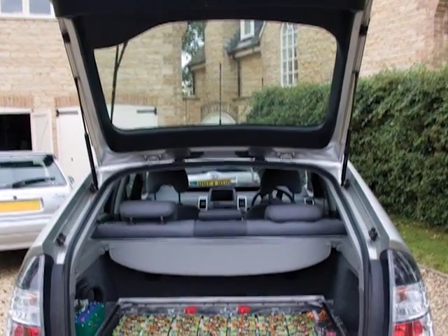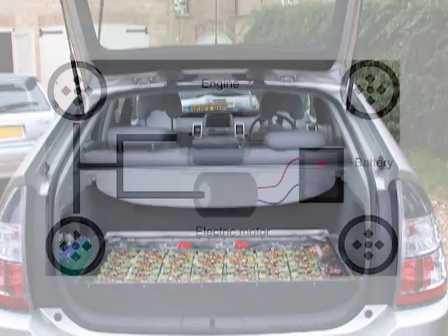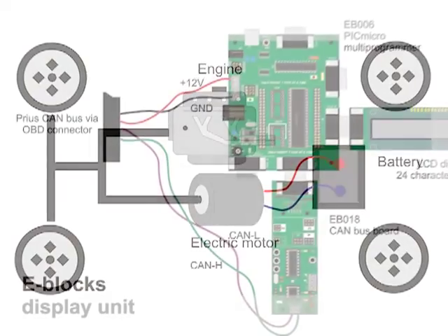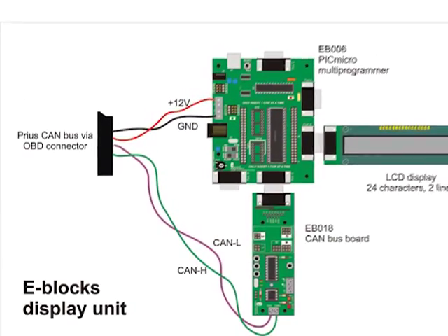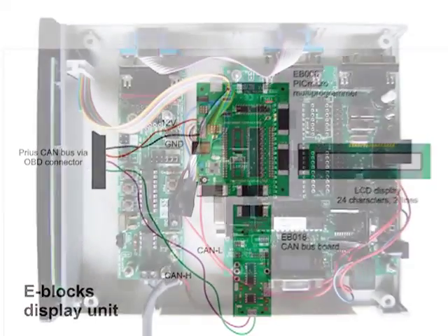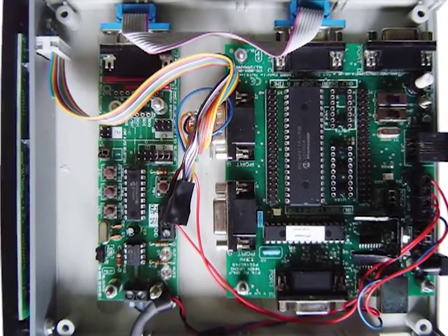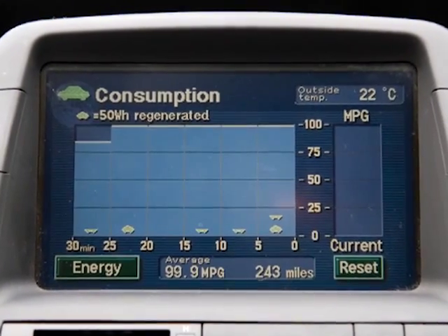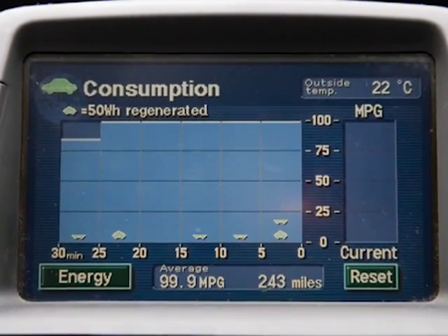Here is a good example of an industrial application of Flowcode. This customer used Flowcode to hack into the state of charge messages on the CAN bus on his Toyota Prius. He then added a second battery to the vehicle which charged the main battery when the state of charge was low, and he managed to achieve a fuel consumption of 100 miles per gallon or around 40 kilometers per liter.